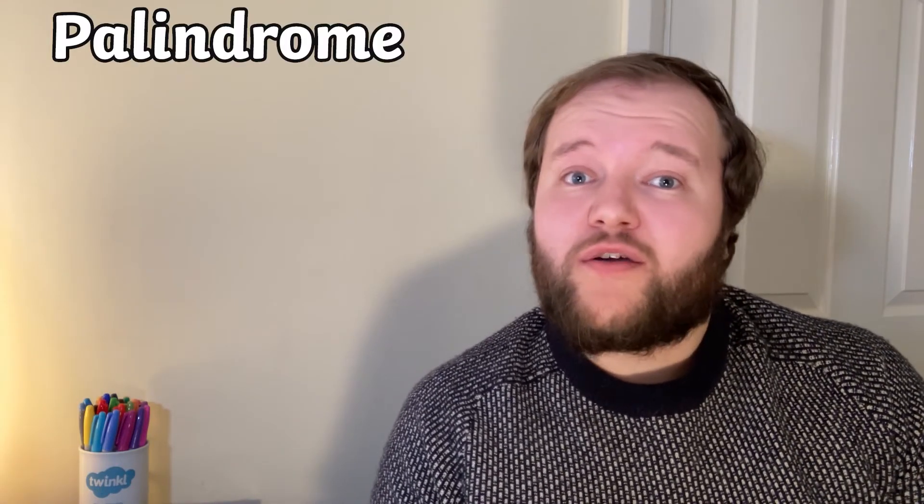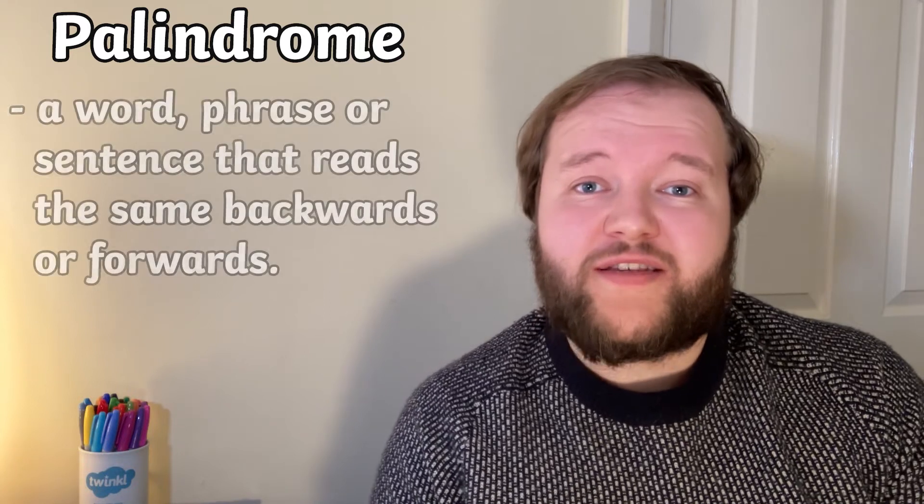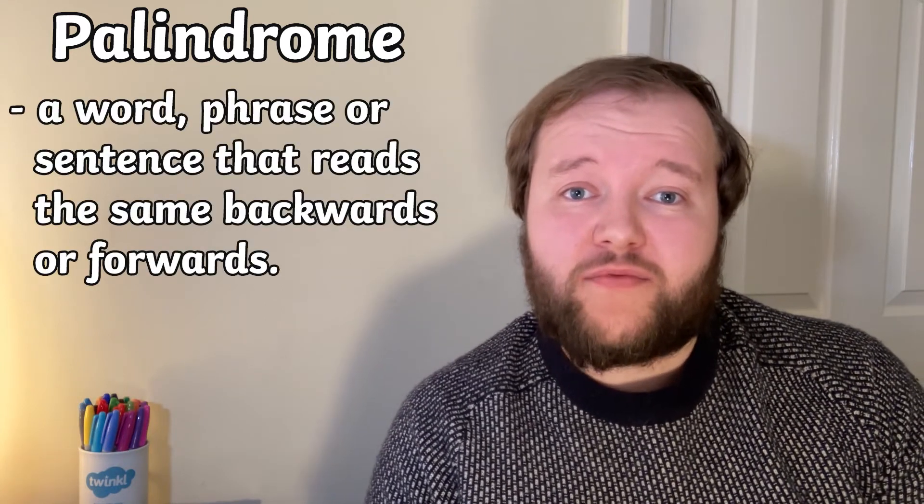Hi there, I'm Jack from Twinkle. A palindrome is a word, phrase or sentence that reads the same backwards as well as forwards.